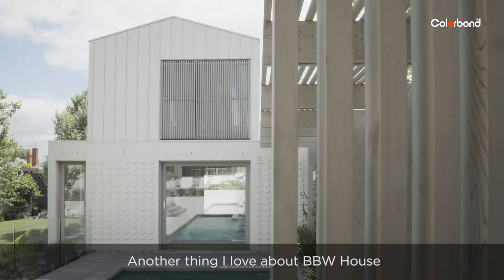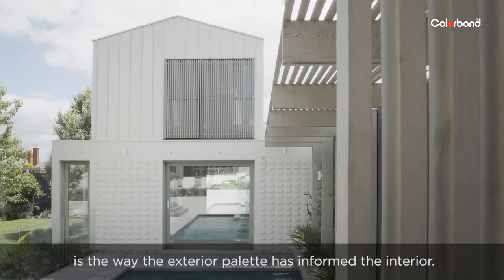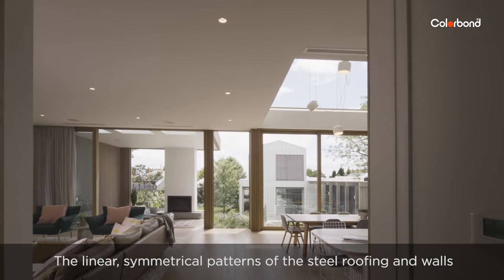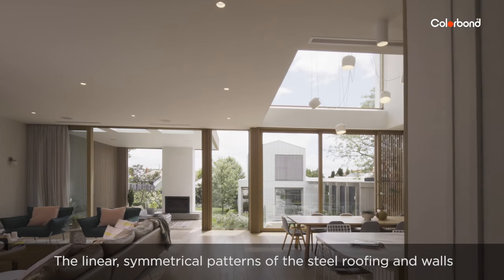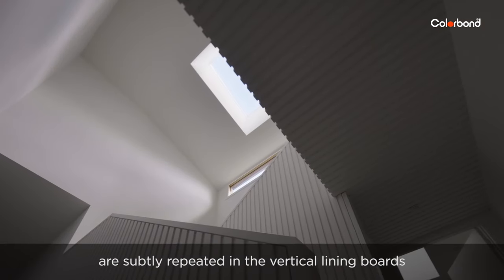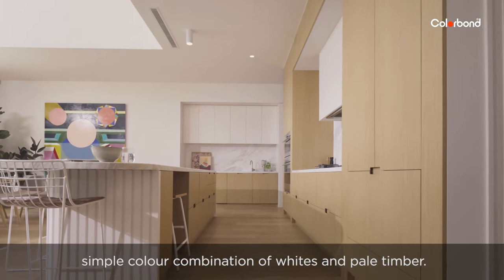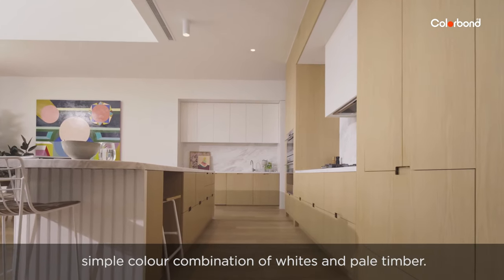Another thing I love about BBW house is the way the exterior palette has informed the interior. The linear symmetrical patterns of the steel roofing and walls are subtly repeated in the vertical lining boards and custom joinery, as is the simple colour combination of whites and pale timber.